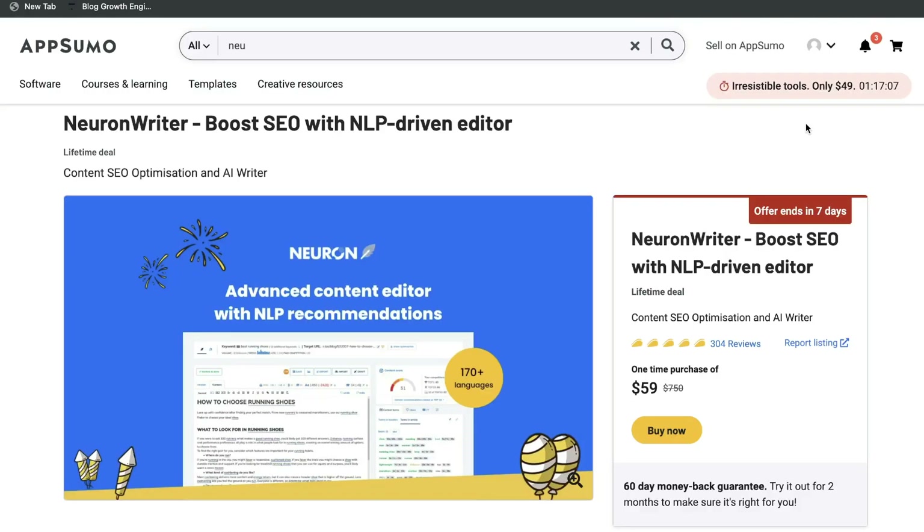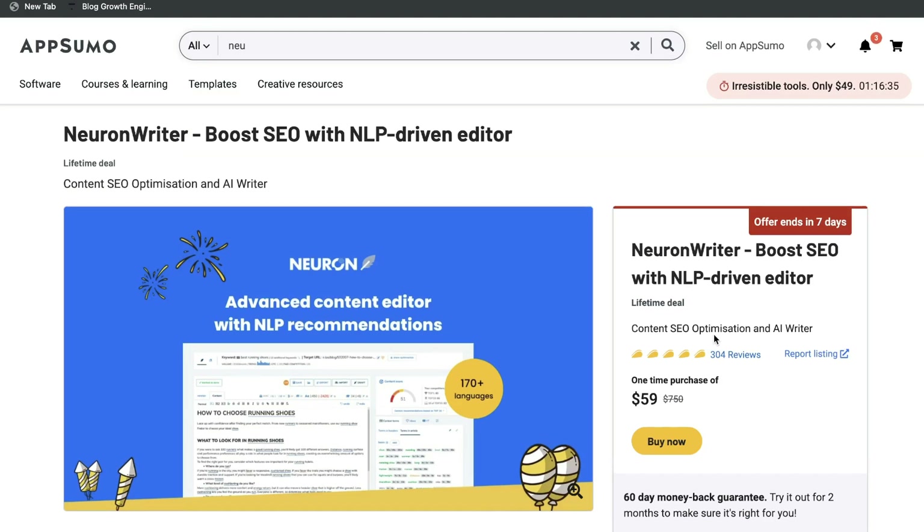As you can see, Nuon Writer is a very powerful and effective content optimization tool. Again, if you want to go ahead and grab the lifetime deal for this tool before it expires, I'll go ahead and leave a link below this video. I hope that you enjoyed this video and that you're able to use Nuon Writer within your business to optimize and rank your blog posts and web pages. Don't forget to give this video a big thumbs up and subscribe to the channel if you haven't already. Until next time, stay well.